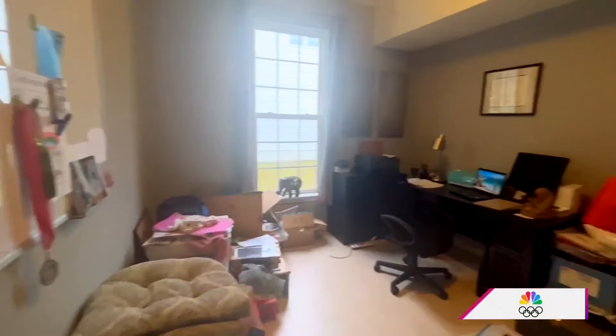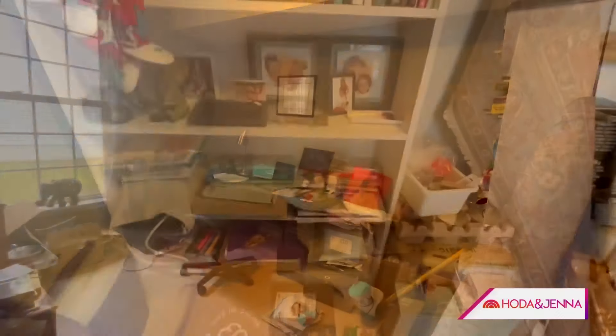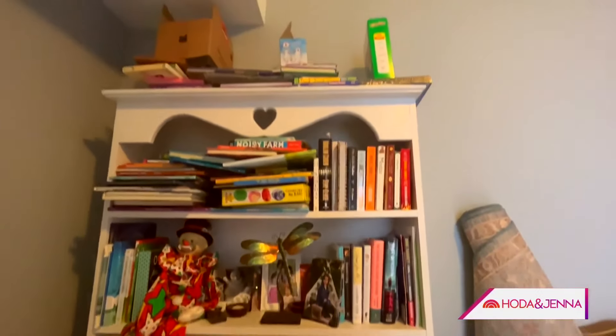Our final decor dilemma comes from Kristen in Frederick, Maryland, who needs some help in her home office. I need help with my office space. We moved into this house about a year and a half ago and every other room is just the way we want it. But this space where I spend a lot of my time is dark, there's no storage, and it's become a dumping ground for everything that doesn't have a place. How can I set it up so it's comfortable, more professional and cohesive?